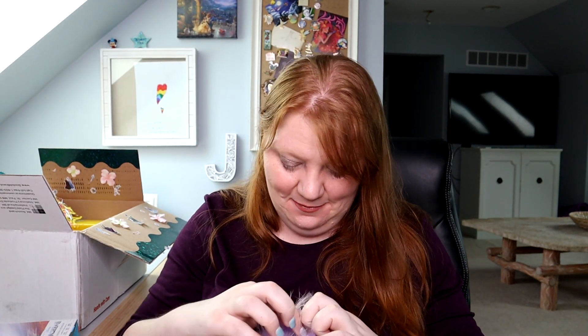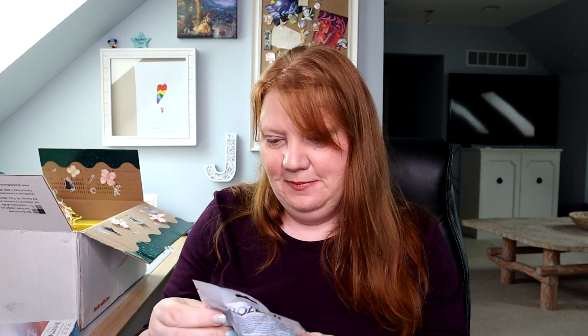Oh, a bath bomb! What does it say here - 'Color Twist Bath Bomb, mystical berry scent.' I wonder what mystical berry scent is. That'll be really fun.